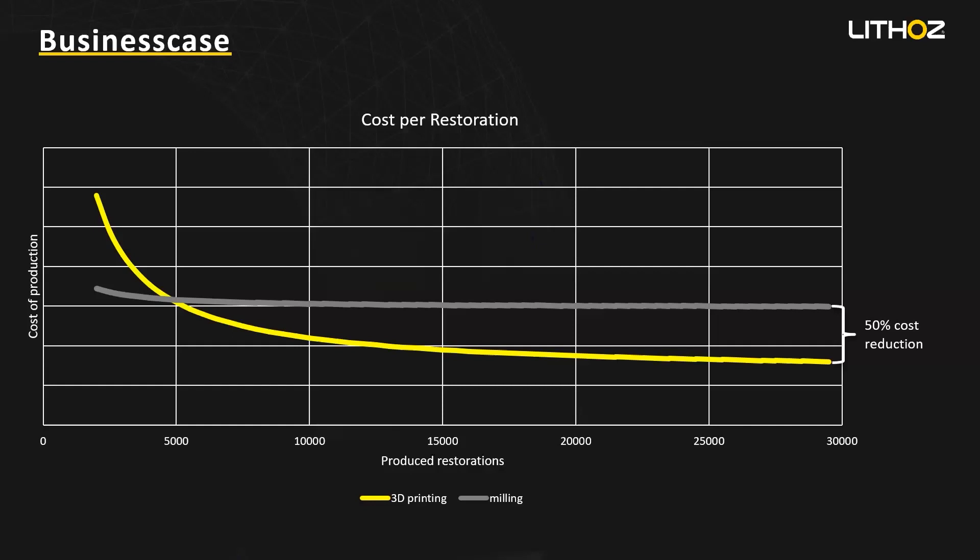The main benefits of adopting this technology, if you could boil it down, would be saving time, saving material, and saving costs. That's the main points. And the possibility to use a lot of indications — for example a big molar and a very fine thin veneer on the same build platform, the same print job, on the same technology.